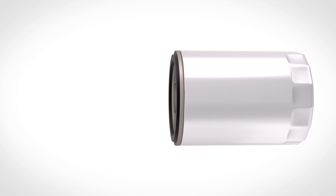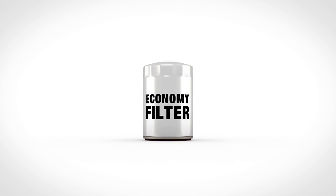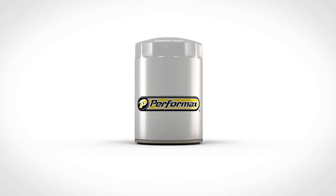But once a filter is installed, it's hard to judge its performance. With the right oil filter instead of a less expensive low-quality oil filter, you don't have to worry. So why risk it? Get the quality you deserve. Get Performax engine oil filters.